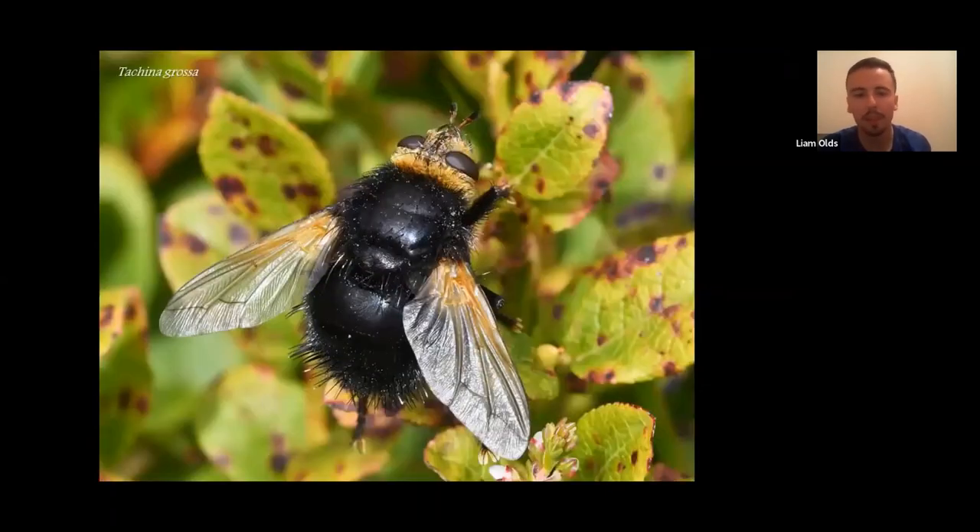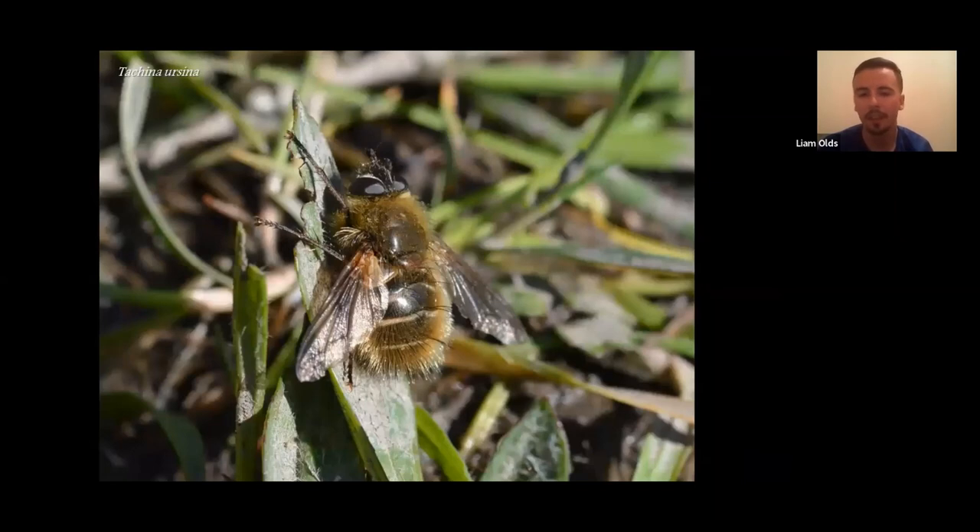There are also bigger bristly tachinid flies. Tachina grossa is Europe's largest tachinid fly, almost bumblebee-sized — queen bumblebee size. These are internal parasites of many moths, particularly those found on heathland habitats. One of the prettier tachinids is Tachina ursina, out in March and April, very iconic of springtime — once you see them you know spring has arrived. They look like little flying teddy bears, really quite attractive things.